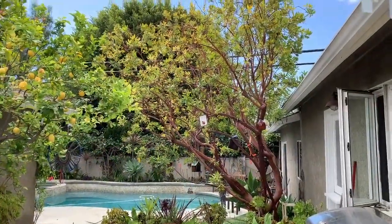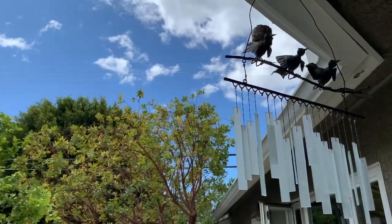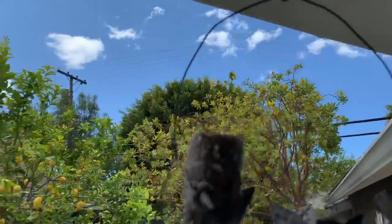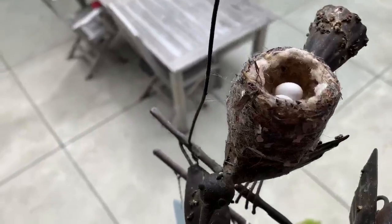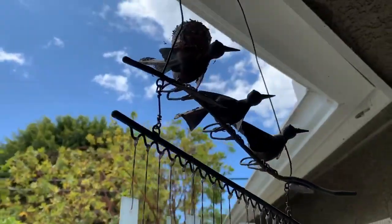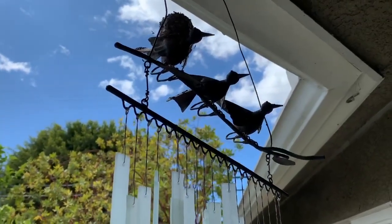Okay, we're back. There's no hummingbird in the nest, so now's a good time to take a peek. I'm going to climb up and let's see if we can look inside. This hummingbird built its nest on a wind chime, which makes it look like it's a nest flying on the back of another bird — we think that's kind of fun.